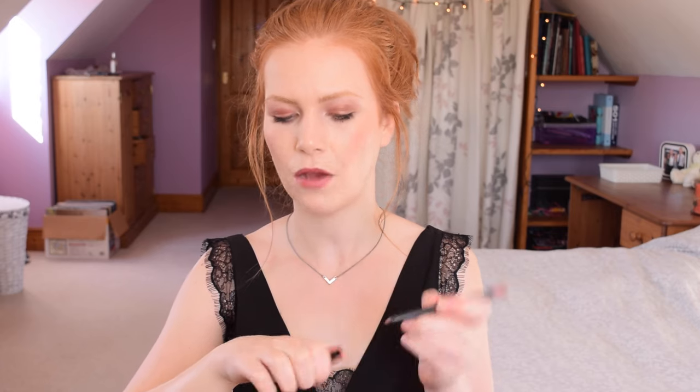First off is this lip liner from Rimmel — the Exaggerate lip liner in the shade East End Snob. I think it was Amelia Liana that first spoke about this a year or more ago and she is the reason I bought it. I'm going to be doing lip swatches of all of these shades. It's a very rose nude dark colour, perfect for autumn. Then I have two GOSH lip liners. This one is Nougat Crisp — it's a little bit more brown than East End Snob. All of the lip liners I have are very comfortable and easy to wear.